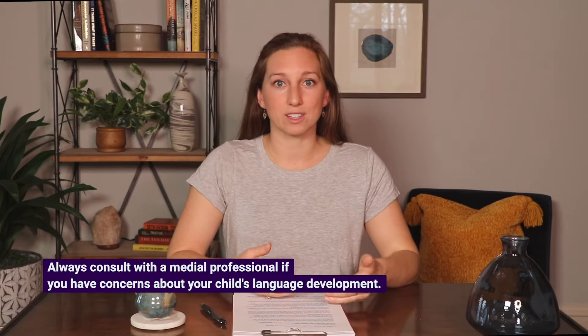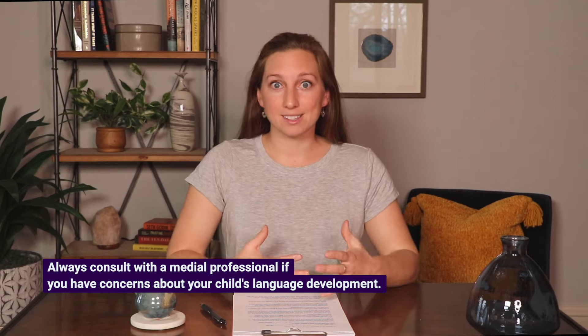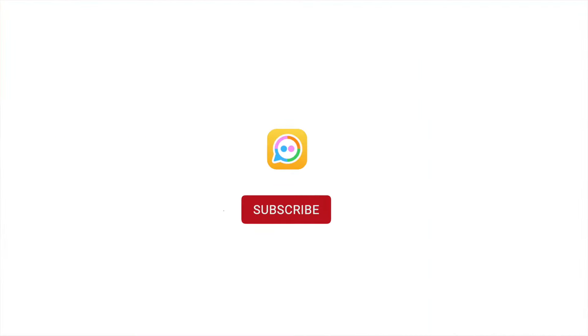If you have any concerns about your child's speech and language development, or if you identify one or more signs of a speech delay after watching this video, please consult with your child's pediatrician. Their pediatrician will be the gateway to finding the best support and services for your child. Please also subscribe to my channel and hit the bell button to see my weekly videos on toddler speech and language development.